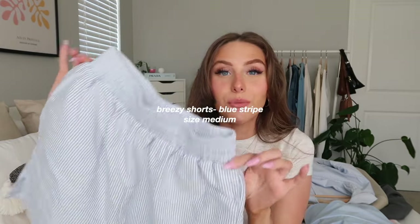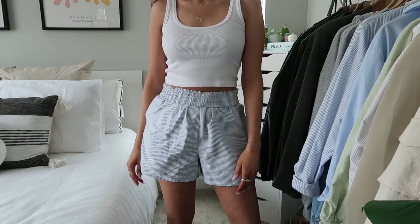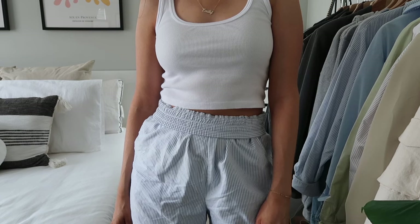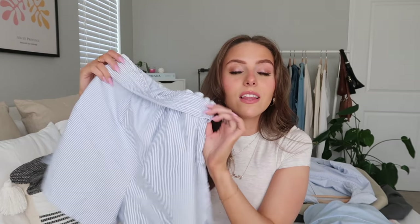The Breezy blue stripe shorts match the top. I also really want the blue stripe pants — that'll probably be my next order. I like to fold the waistband down; I find it more flattering that way. They're the right length — not super short — and have pockets. They're perfect casual summer shorts but also cute and trendy. I wear them all the time.